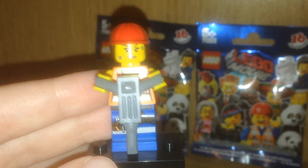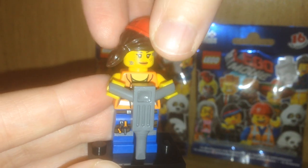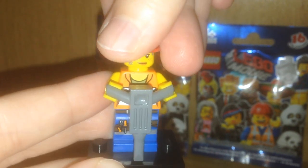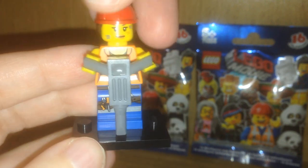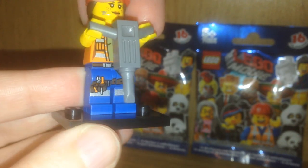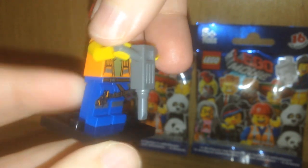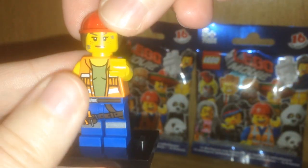This is Gail the construction worker. She has a heavy duty jackhammer, a hat that's kind of funny because it's attached to her hair there, some dirt smudges that look kind of like scratches on her face. I really like the detail in the outfit because she has some pliers you can see there and maybe a screwdriver. It's all pretty nice and of course you can take the jackhammer off if you'd just like to see her outfit.